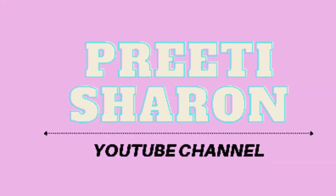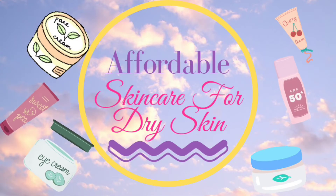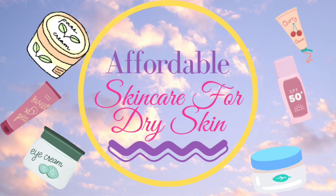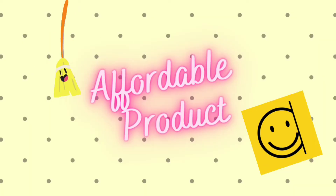Hello, welcome to Pretty Siren channel. In today's video I will share all the affordable skincare products for people with dry skin. All the products will be in budget, so if you are new to skincare and you have dry skin but want product references, please do consider and check the video till the end to get good and affordable product references.